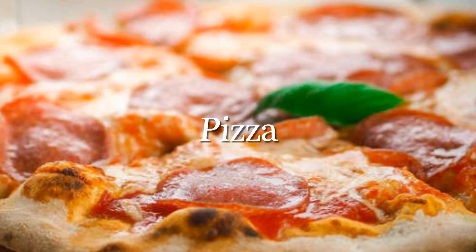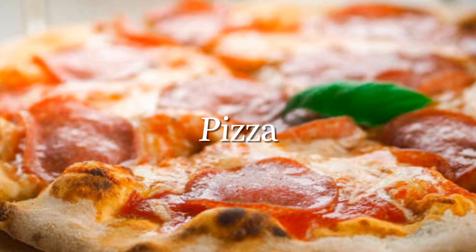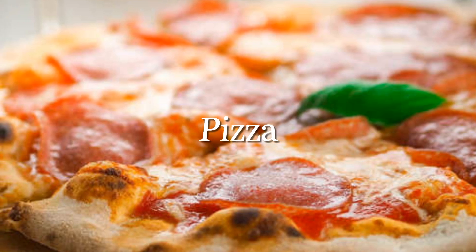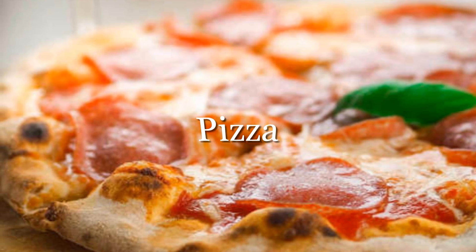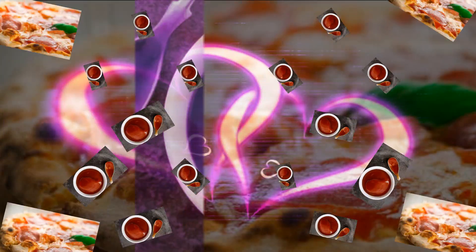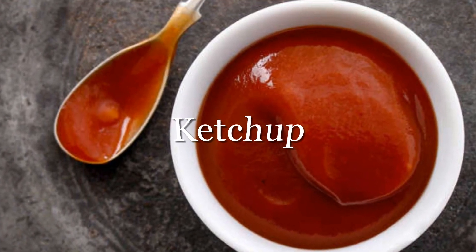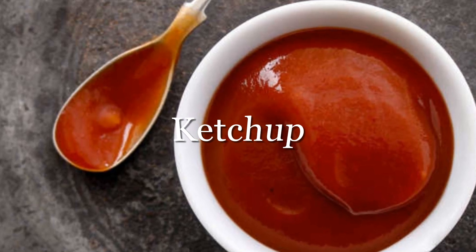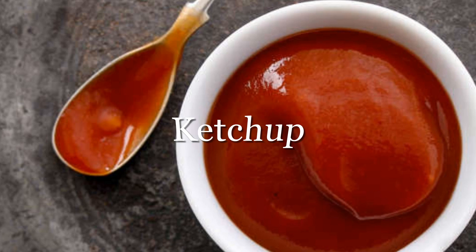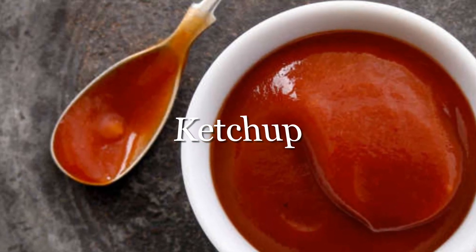Pizza: if you have hypertension, you should dump your pizza delivery menus. Many pizza toppings like tomato sauce, cheese, and pepperoni are rich in salt and saturated fat, which can elevate your blood pressure. Ketchup: don't be fooled by its sweet taste — ketchup is one of the saltiest condiments around. A single tablespoon contains 190 milligrams of sodium. Limit your intake and your blood pressure will thank you.